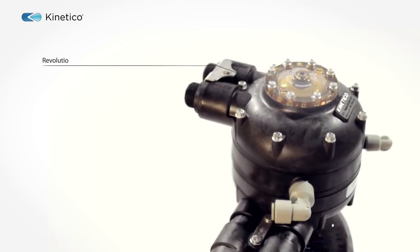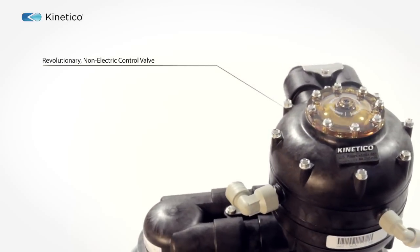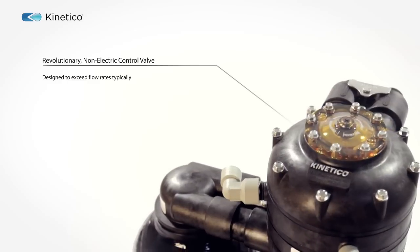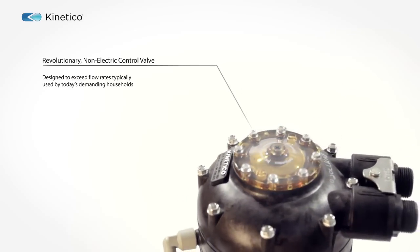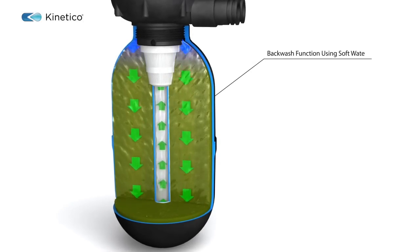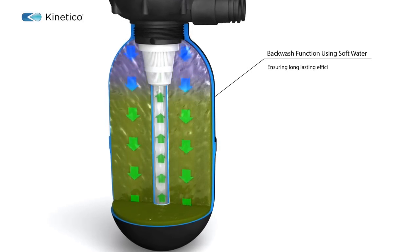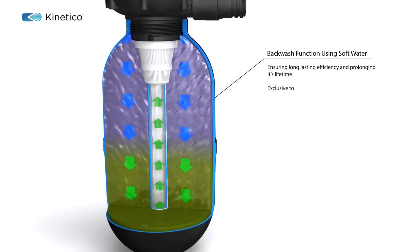Here's the really clever part. Kinetico invented this revolutionary non-electric control valve. It's designed to exceed flow rates typically used by today's demanding households. Nothing comes close, so don't settle for second best. It has a backwash function using soft water ensuring long-lasting efficiency and prolonging its lifetime, a feature that is exclusive to Kinetico.